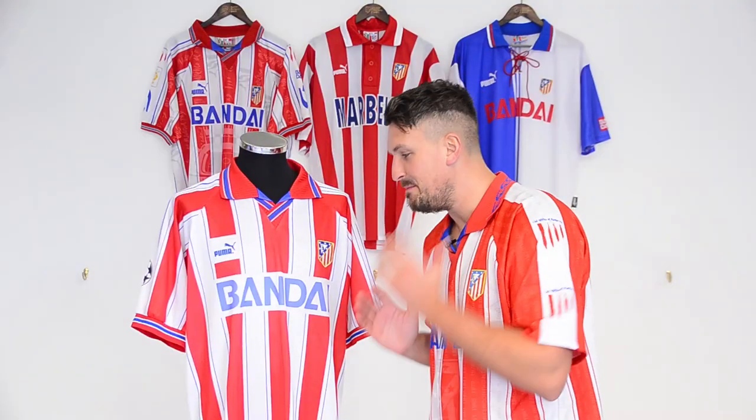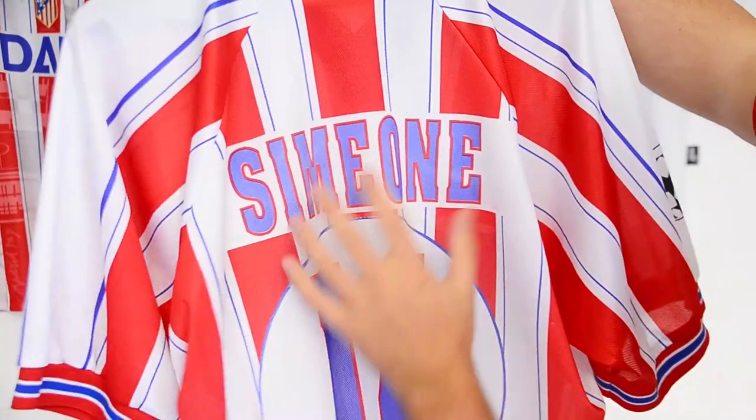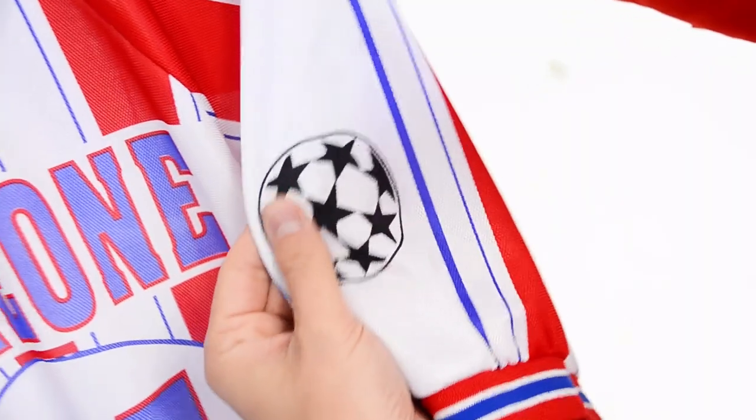This shirt was worn by the man himself, Diego Pablo Simeone, in the quarter-final against Ajax. The nameset, and even the Champions League star ball, are screen-printed.